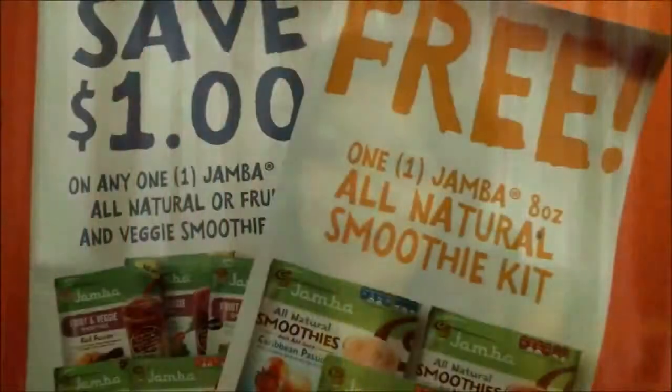Thanks, you guys, for tuning in and watching my unboxing of the Surf's Up Vox Box. I'll be posting about these items as I use them here and elsewhere — I'll post links below for you. Thanks again. Bye.